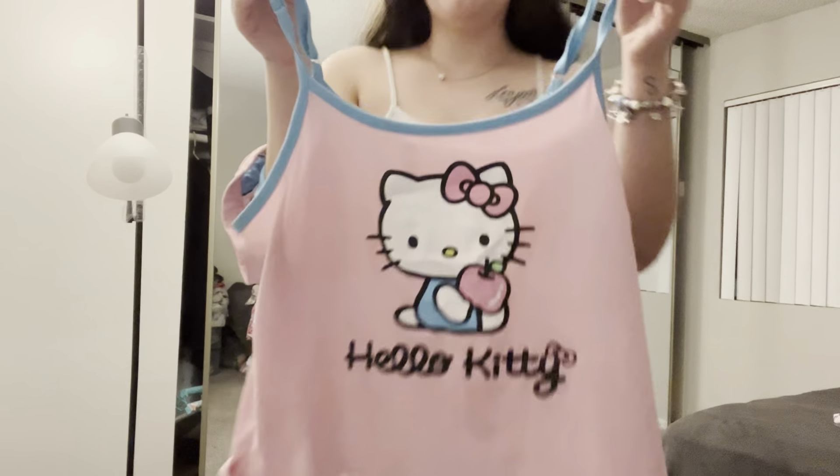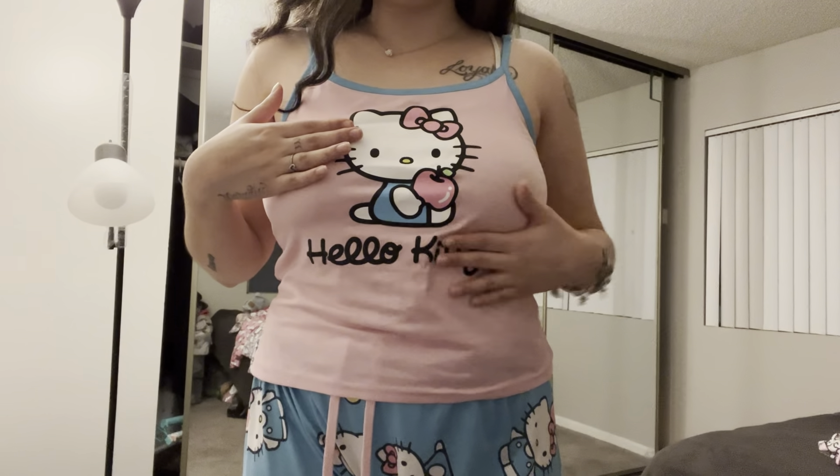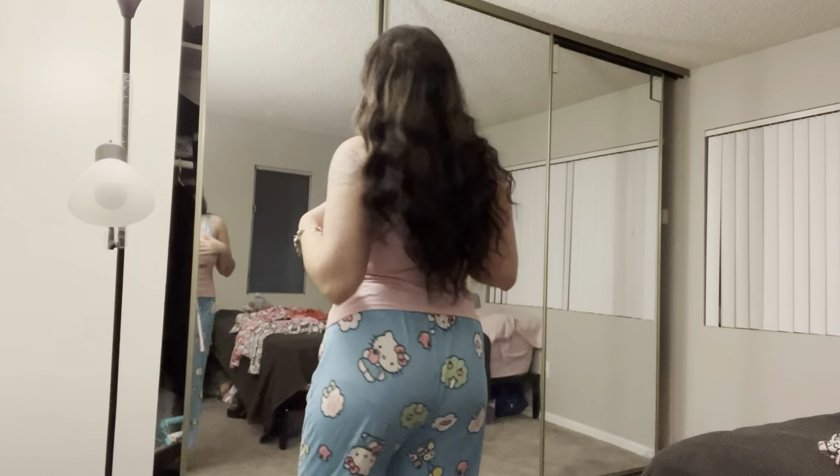I'm going to show you guys another Hello Kitty set. This is the next set — it's a little pink and blue combo and it's really comfortable. I bought this one from Ross for about twenty dollars.